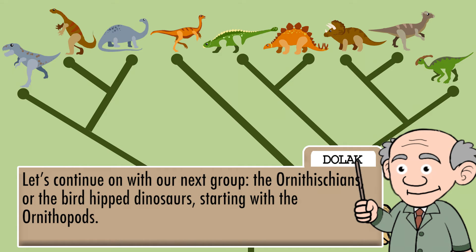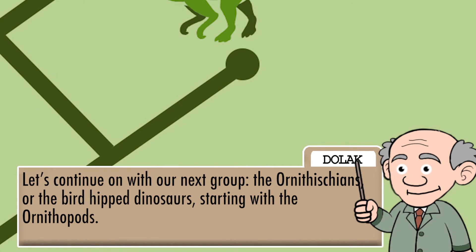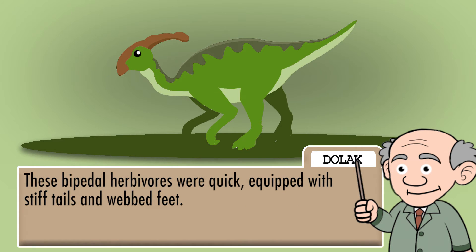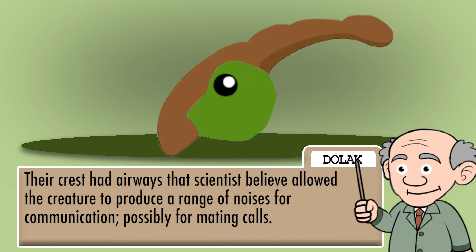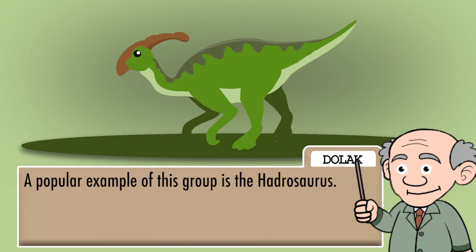Let us continue on with our next group, the Ornithischians, or the bird-hipped dinosaurs, starting with the Ornithopods. Ornithopoda means bird-footed. Most Ornithopods had bird-like snouts, which has given them the name of the duck-billed dinosaurs. These bipedal herbivores were quick, equipped with stiff tails and webbed feet. Their crest-head airways, which scientists believe allowed the creature to produce a range of noises for communication, possibly for mating calls. A popular example of this group is the Hadrosaurus.